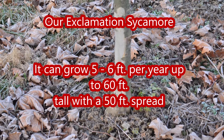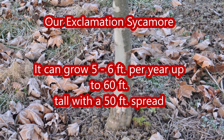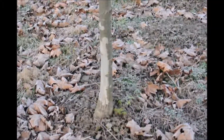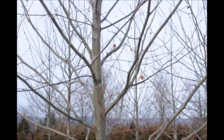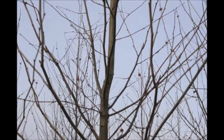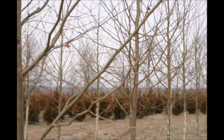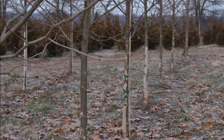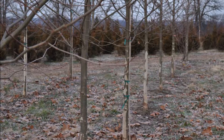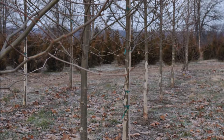This is an Exclamation Sycamore at Highland Hill Farm. It's a very adaptable tree to both dry and moist locations and should do well in most home landscape applications. It's not particular to soil type or pH and is adaptable to environmental salt. This tree is highly prized because it's also tolerant of urban pollution and will thrive in inner city environments.